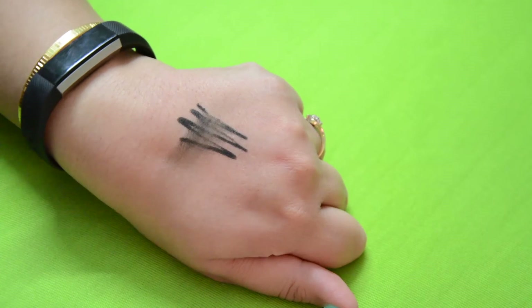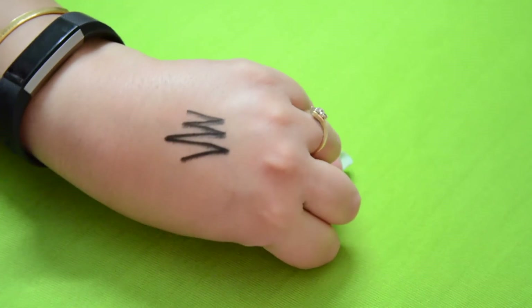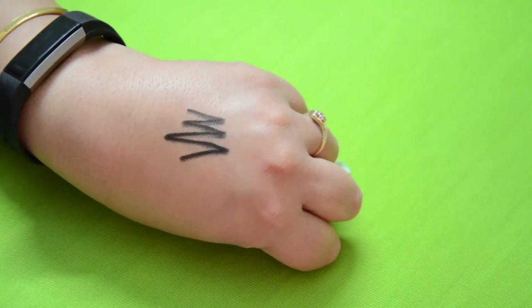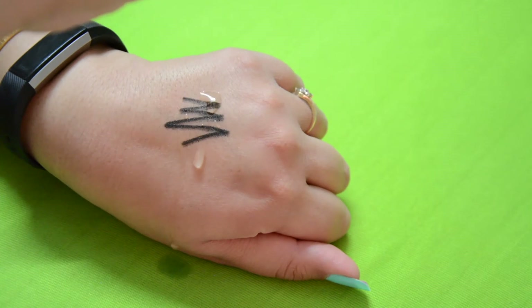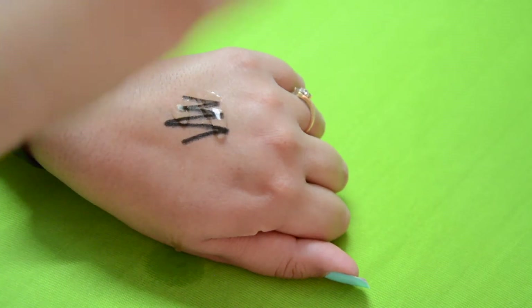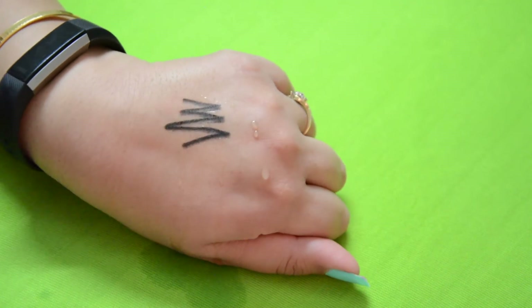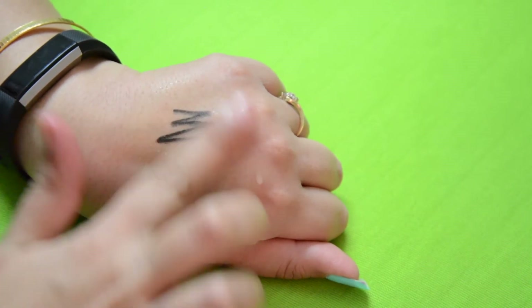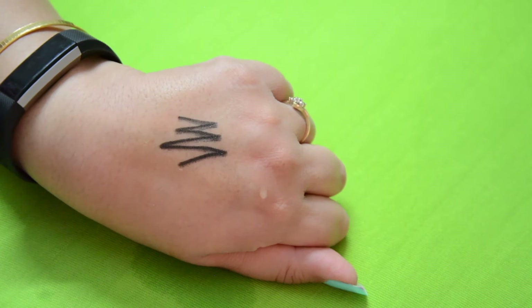So the first claim — that this is a smudge proof kajal — doesn't actually hold up. I'll remove this, reapply, and then try the waterproof test as well. I've reapplied the kajal and am dripping some drops of water on it. Like every other kajal, it doesn't smudge with just water. Even after rubbing a little, this kajal does seem to be waterproof, which is a good thing.